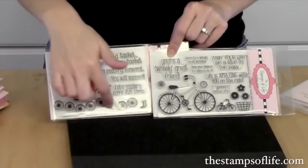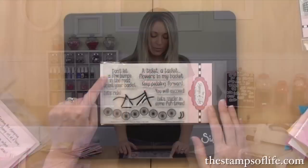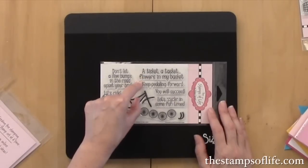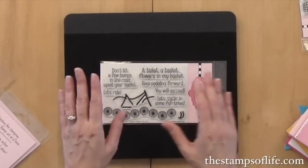We also have a cute fun border of bicycle wheels, which is really fun. And then there are some fun words — let me turn it so I can read it: 'Don't let a few bumps in the road upset your basket,' 'Let's ride, a tisket a tasket, flowers in my basket,' 'Keep pedaling forward, you will succeed,' and 'Let's cycle in some fun times.' That one is going to be very popular.